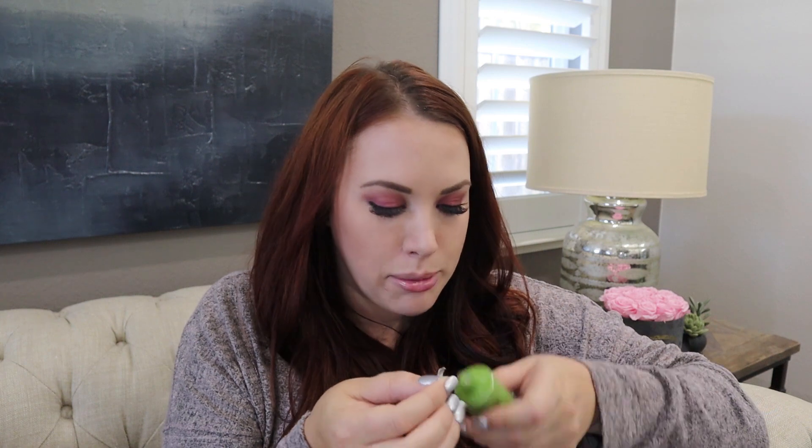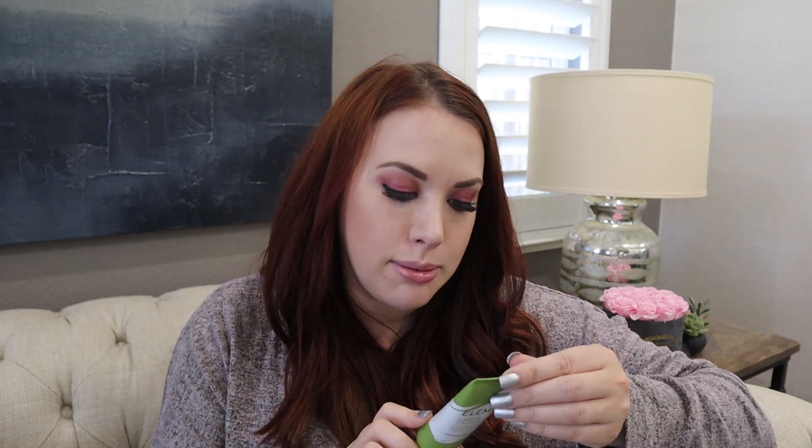The next thing is from Elemis — a Superfood Vital Veggie Mask that retails for $35. It's definitely a full-size product and it has avocado and broccoli seed oil. I like masks and I'll definitely try this out — I've actually been using a charcoal mask recently because I feel like my pores need some help. I opened it to smell it and it smells almost like Pureology shampoo, which is kind of minty. I really like that smell, so I'll definitely use this.